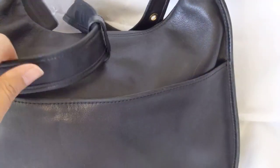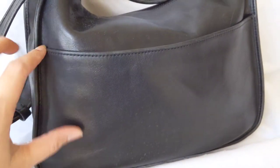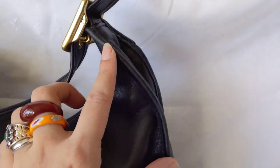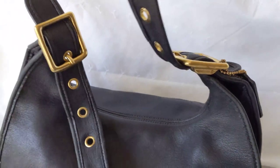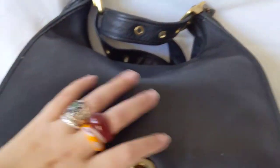It's got a back pocket. The pocket is like half of the bag — maybe a little more than half. It's a nice, wide, deep pocket. You can also double the strap to make it shorter.